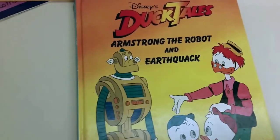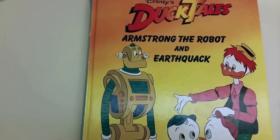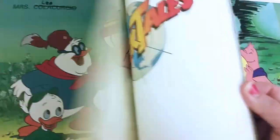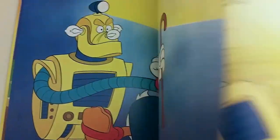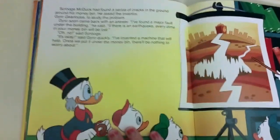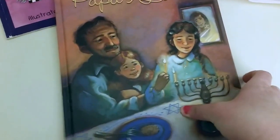This one was so cool because it's something my sister and I grew up with — Disney DuckTales: 'Armstrong the Robot and Earthquake.' She really enjoys flipping through the pictures because she loves Scrooge and all that. This one was a steal of a deal. I read it to her and she likes it a lot.